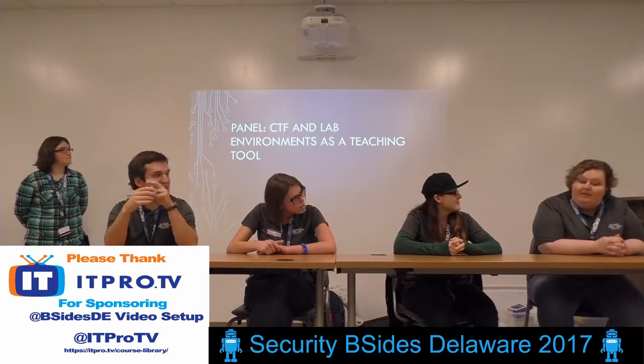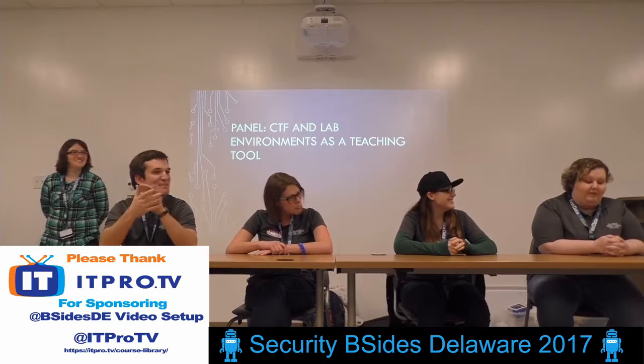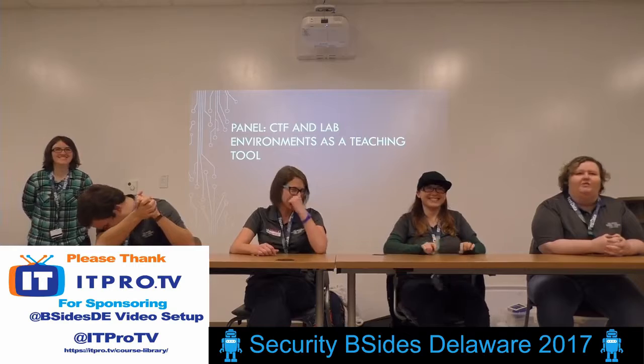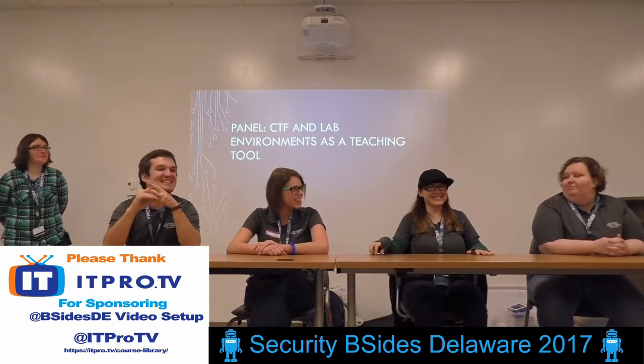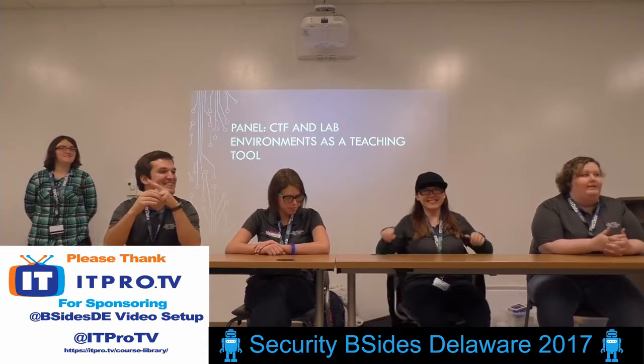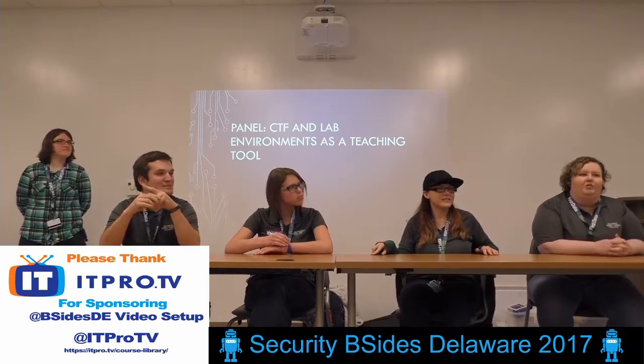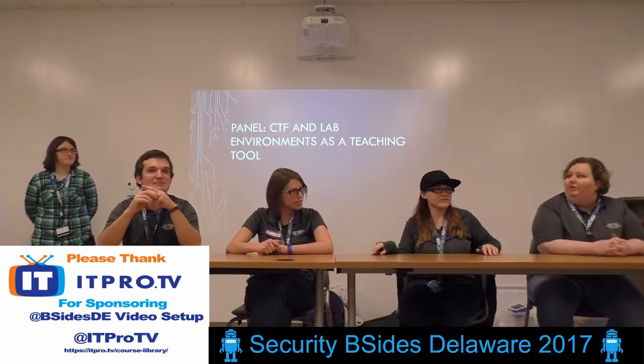I am the least experienced. My first CTF was my first day of class this semester, so I just walked in with no preparation. There's not as big a learning curve as you would expect. Your Google-fu skills get pretty good — you have to be fast.